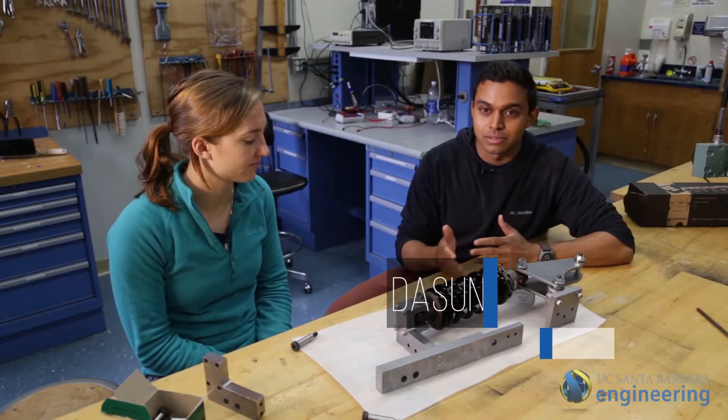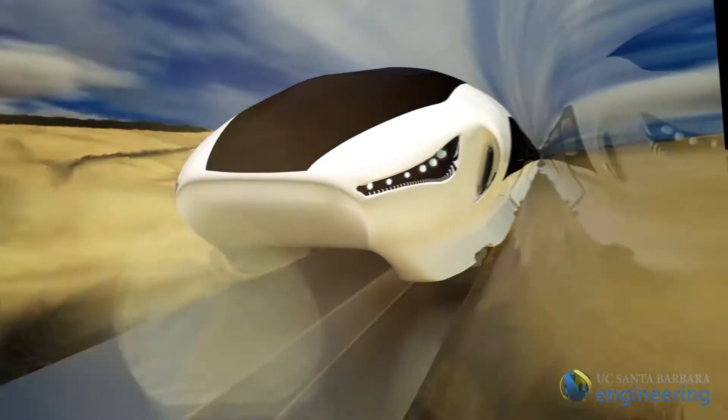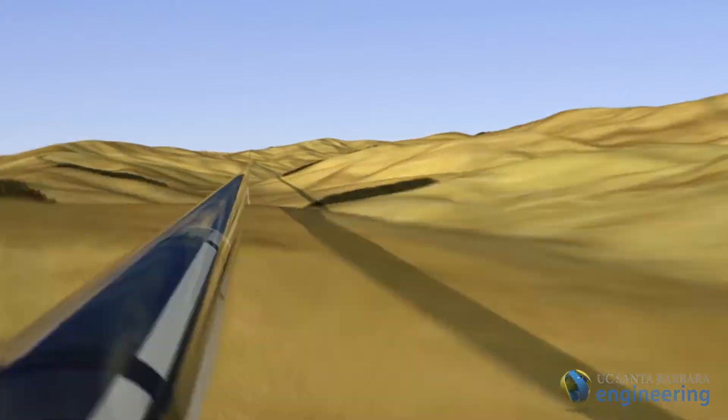There has to be a revolution in the transportation industry and the Hyperloop is jump-starting this. This competition, prototyping this technology, is really going to help make this a reality — traveling from LA to San Francisco in 35 minutes — and being a part of that is going to be incredible.